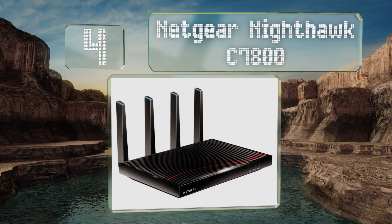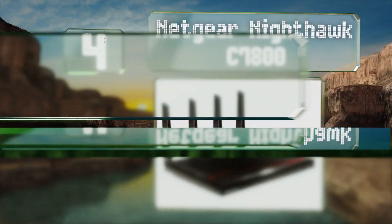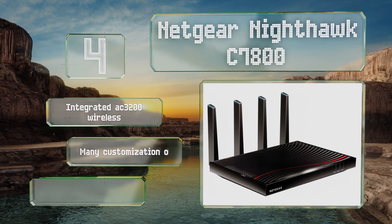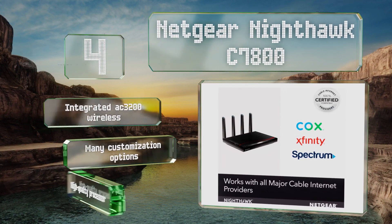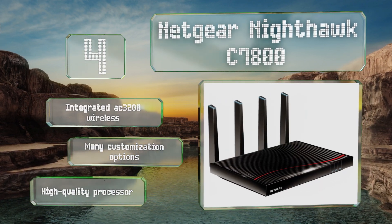Halfway up our list at number four, the Netgear Nighthawk C7800 helps to prevent interruptions via 32 bonded downstream channels that can pick up the slack for each other during peak hours. It's equipped with DOCSIS 3.1 technology, which improves speed and reliability. It features integrated AC3200 wireless, many customization options, and a high-quality processor.